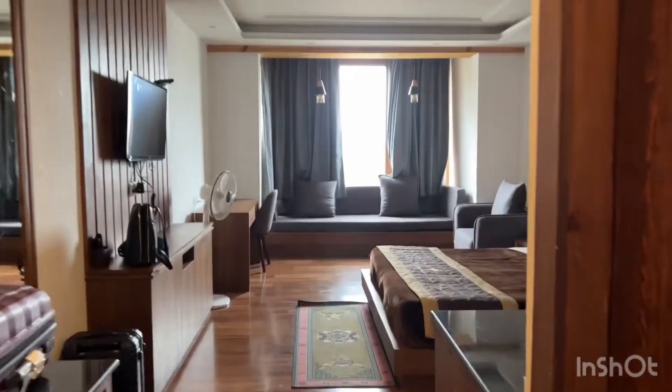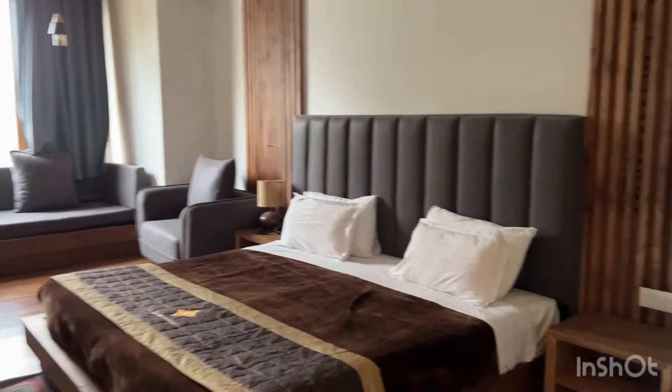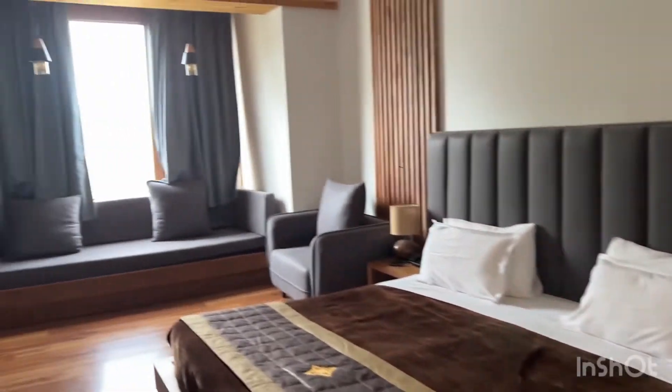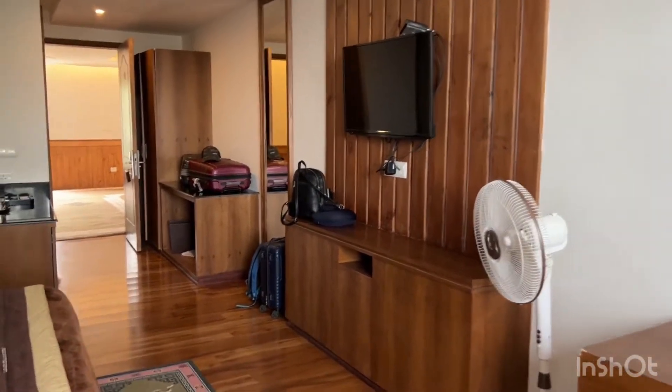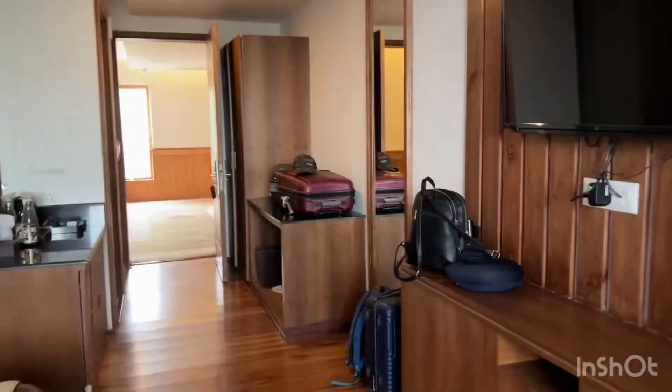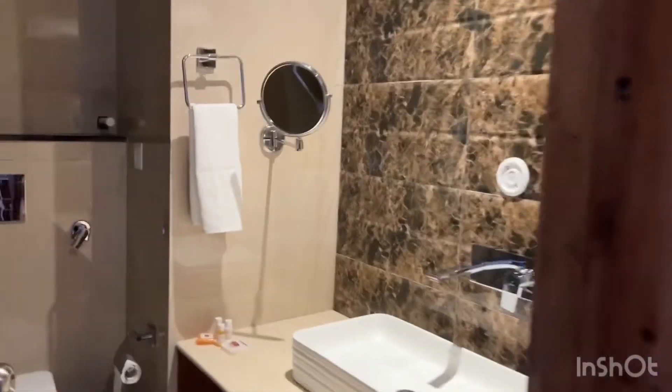Let me give a quick room tour. We are staying in a super deluxe room. It's quite spacious with a large bed and all the facilities. They also provide a kettle. The bathroom comes with a shower and hot water is available 24/7.